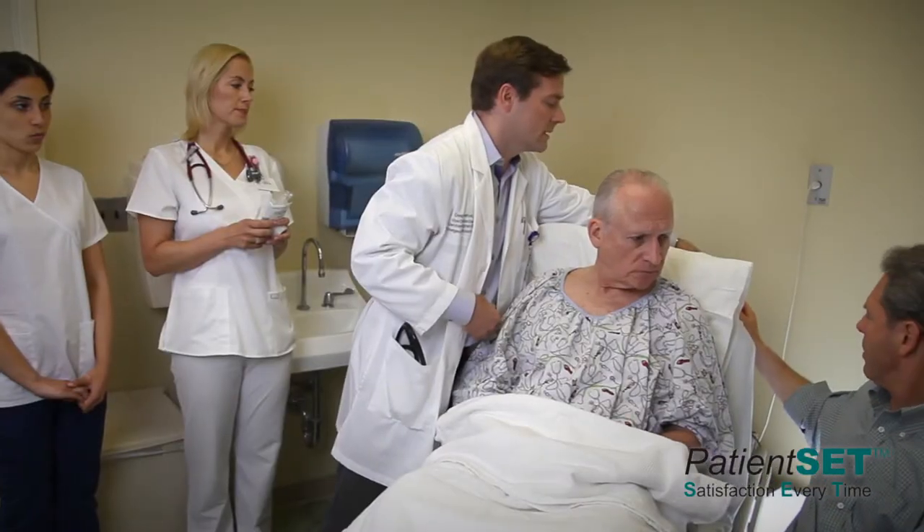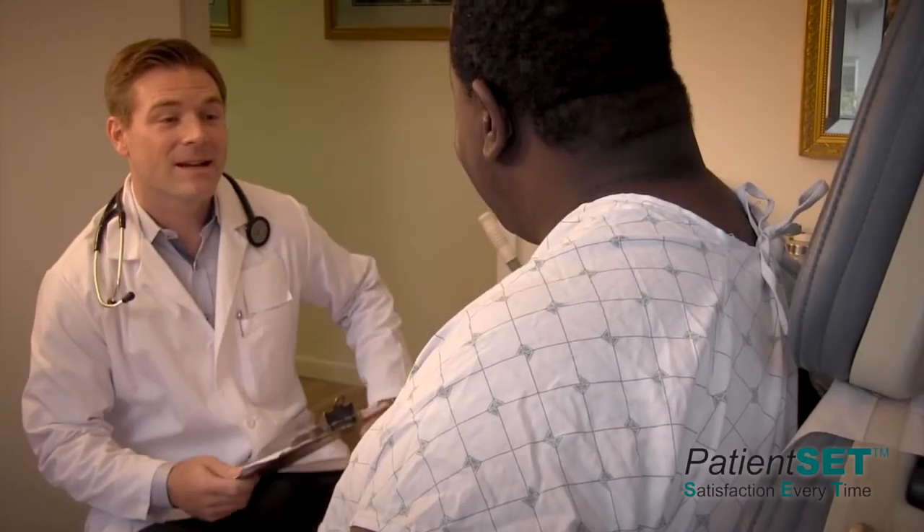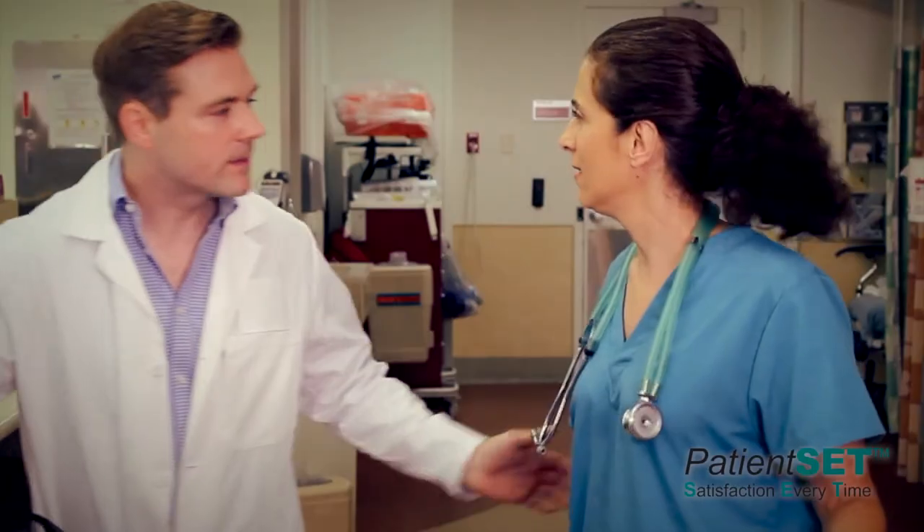After reviewing the literature of what patients really want, I created the Patient SET list. This is a simple 10-step list divided into the three stages of care. The Patient SET list is reinforced through online multimedia videos.